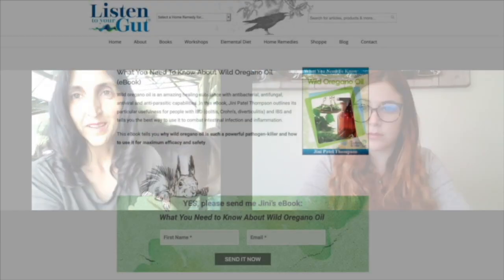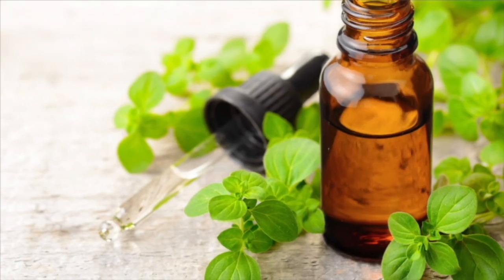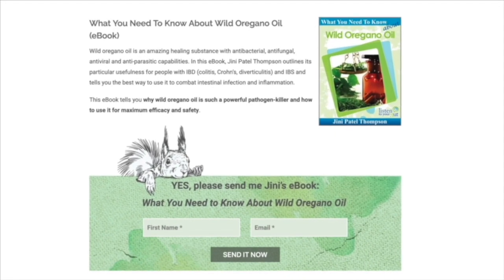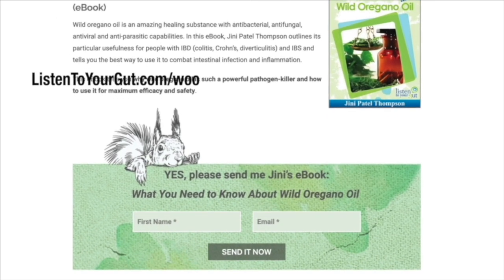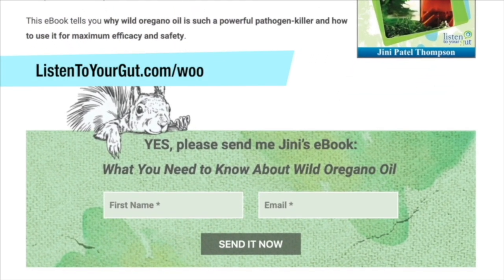You have to understand the way nature and herbal medicine works. Wild oregano presents with that burning sensation, but it's actually anti-inflammatory. Come and get my free ebook on what you need to know about wild oregano — just click the link in my bio or go to listentoyourgut.com/woo.